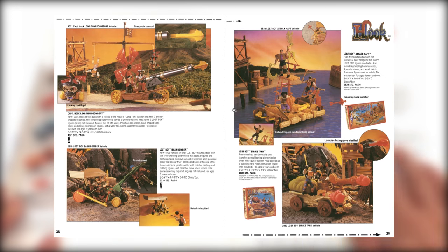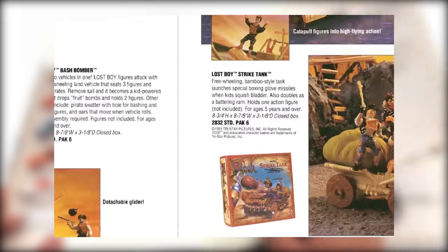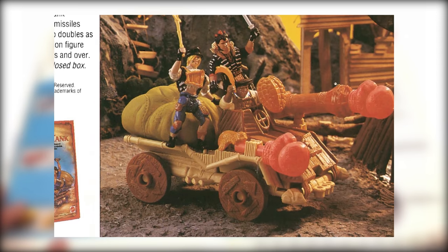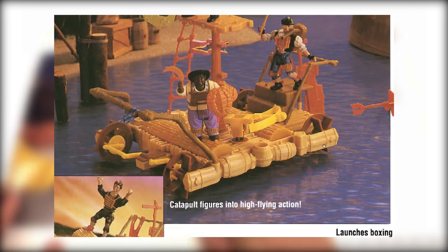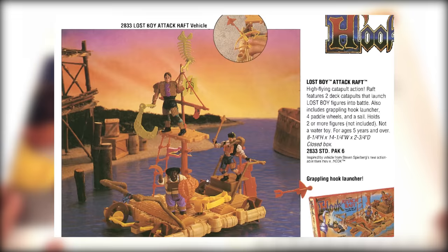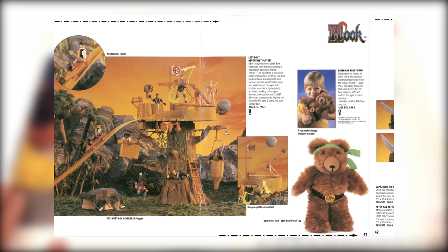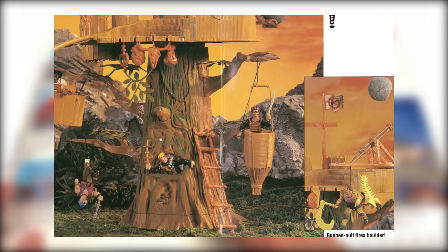I didn't have any of these vehicles and I still really don't know if I want them or not. I'm sure the Strike Tank was my obvious favorite — it's got giant boxing gloves — and the Attack Raft. And it continues with the Never Tree playset. There's all kinds of action going on in this set.